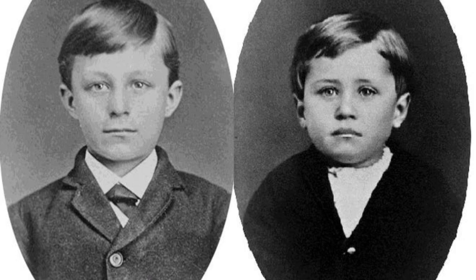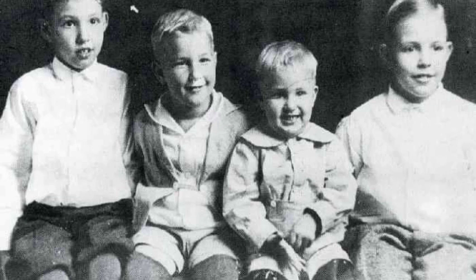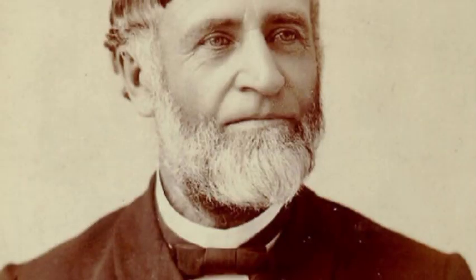Wilbur and Orville Wright were brothers who lived in Dayton, Ohio, at 7 Hawthorne Street. Their older brothers were Reuchlin and Lorin. Catherine was their younger sister. Their father, Milton, was a bishop in the Church of the United Brethren in Christ. Their mother, Susan, the daughter of a wagon maker, made toys for her children and encouraged their curiosity.